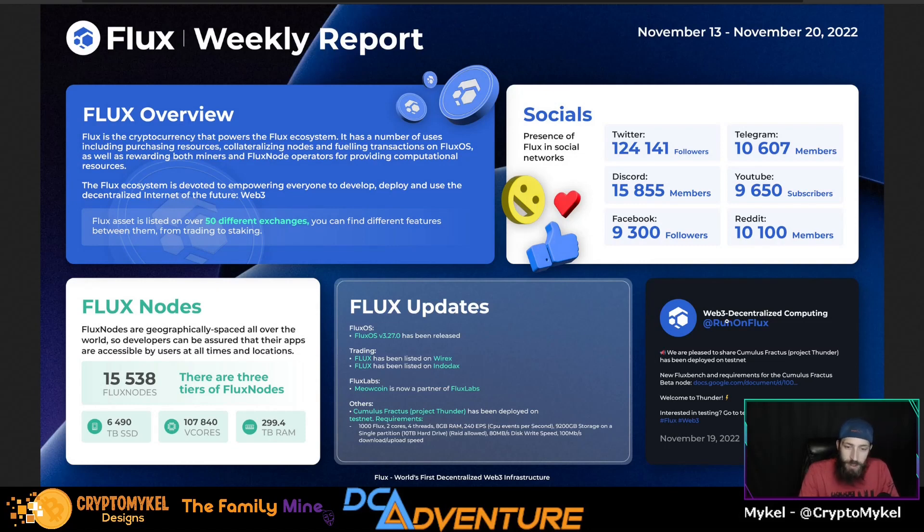The latest tweet as of November 19th from Run On Flux stated: 'We are pleased to share that Cumulus Project Thunder has been deployed on testnet.' The new Flux Bench requirements for the fractious beta node are linked in the description. Welcome to the Thunder Dome! If you are interested in testing, you can go into the testnet channels and give it a go yourself, or you can wait for it to go live on mainnet.